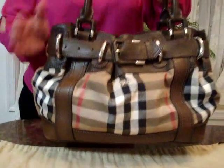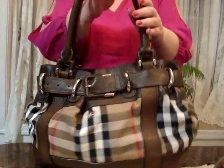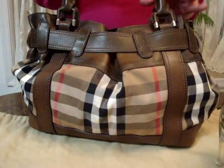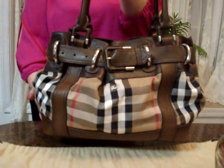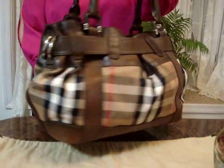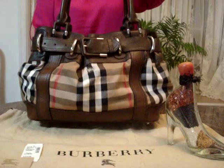Thank you all for watching. I know I had a lot of requests to do my Burberry bags, so here is one of them. Enjoy this amazing Burberry bag. Please like, comment, favorite, share and subscribe to the Viva La Duchi Vida channel, where the passion of high fashion comes alive. Please check out my other videos featuring designers like Louis Vuitton, Gucci, Prada, Chanel, Christian Dior and many, many more. Thank you all for watching. Have a good day.